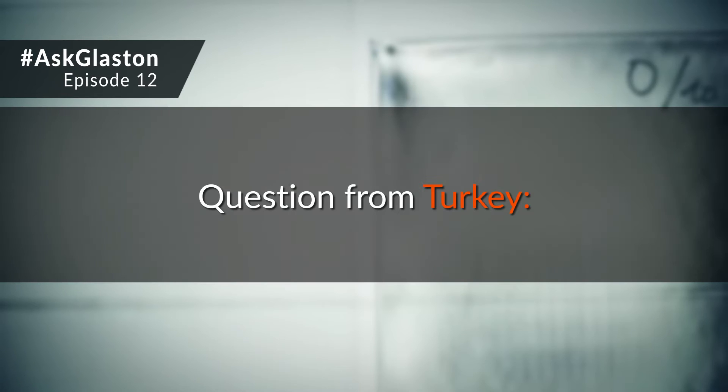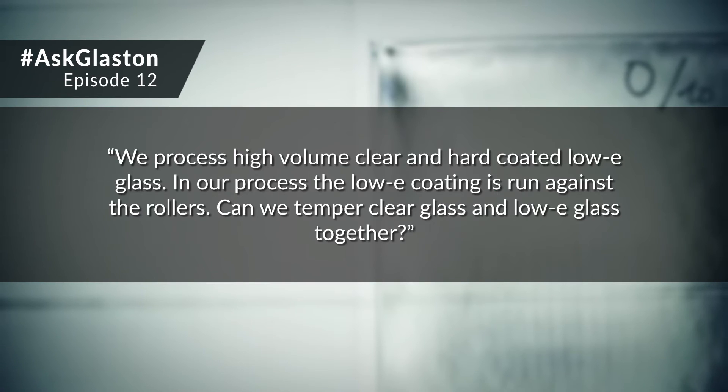Ask Glaston, episode 12. Question from Turkey: We process high-volume clear and hard-coated low-E glass. In our process, low-E coating is run against rollers. Can we temper clear glass and low-E glass together?